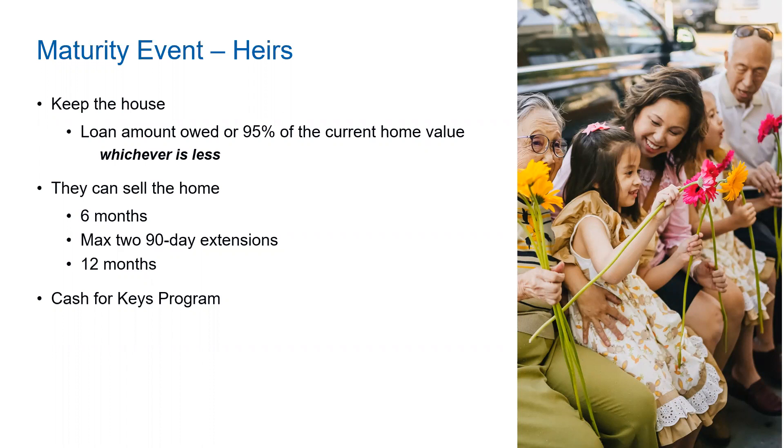Going back to general questions — how do you determine the monthly income they get? That's determined by how much money they are going to receive from the reverse mortgage, which is based on the expected rate, their age, and the value of the home. Let's say they're receiving $300,000 from the reverse mortgage. In the LOS system, if they're asking for $1,200 a month, you can put in that amount and see how many years their funds will provide $1,200 a month. You take the amount they're going to receive and play around with certain situations.